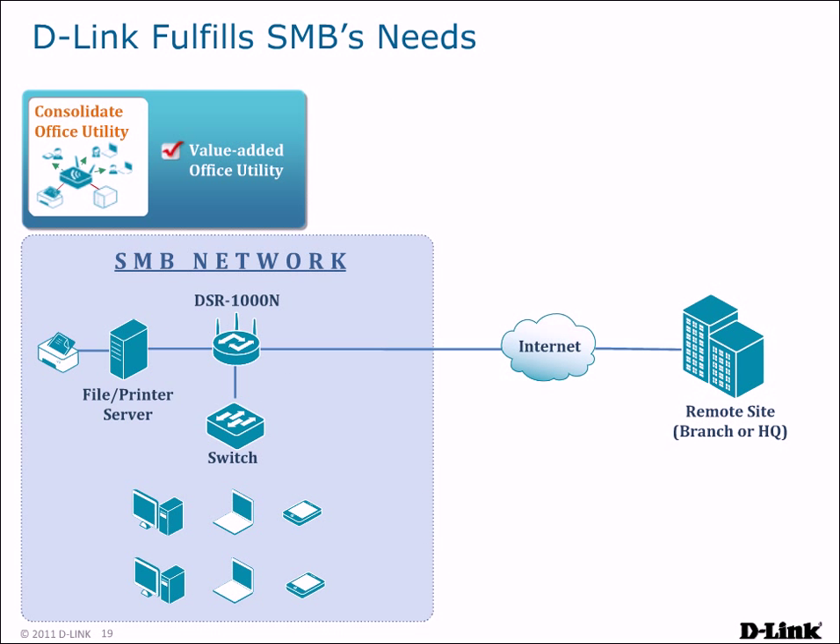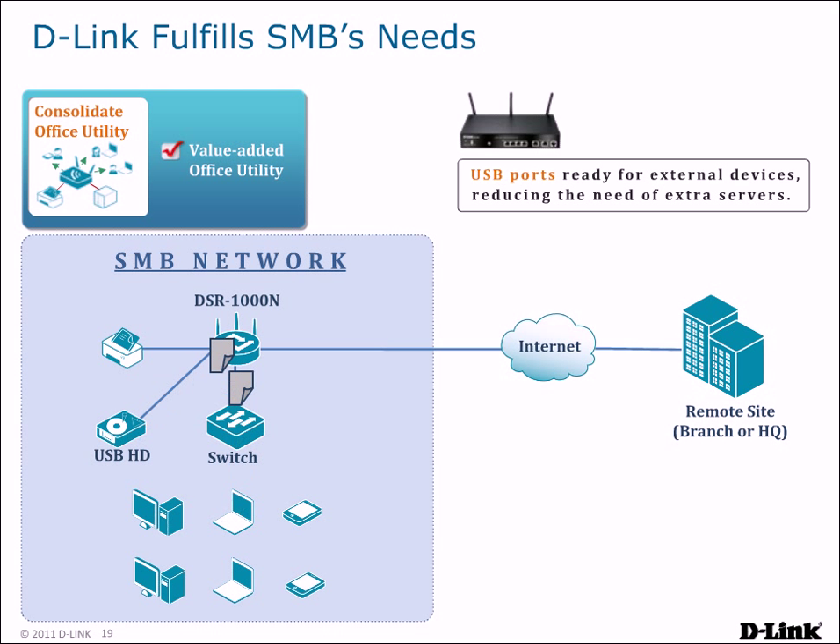DSR routers can also serve as file and print servers for your network. Connect a USB storage drive to create a shared drive your entire network can use, or connect a USB printer to share print, scan, and fax functionalities with your office. No extra servers or equipment are necessary, and all of this functionality can be provided by the DSR router.